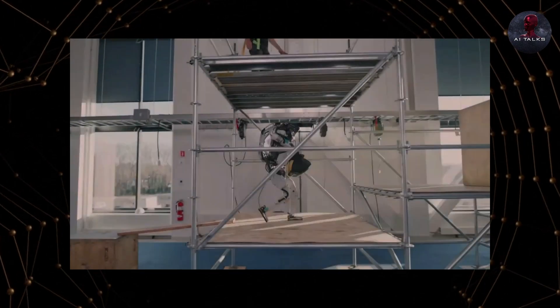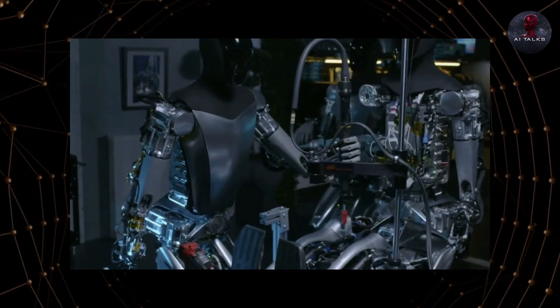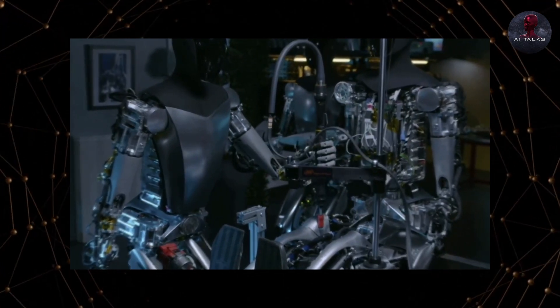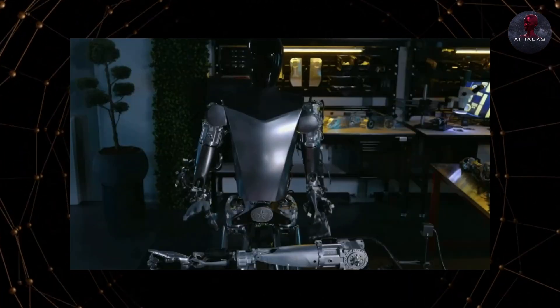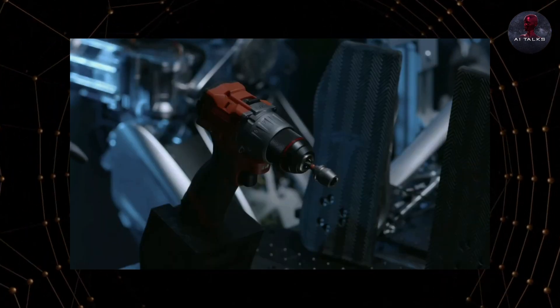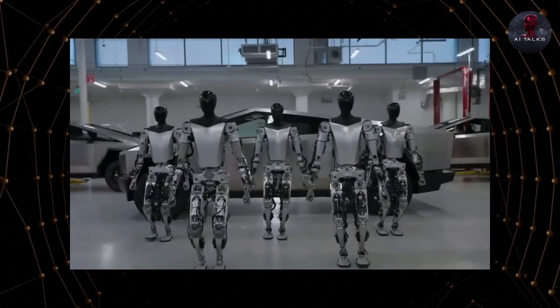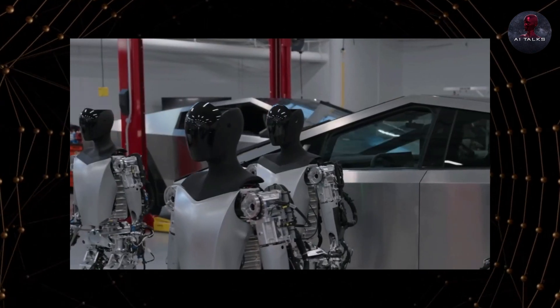While other humanoid robots like Boston Dynamics' Atlas rely on complex programming for every task, Optimus can learn new skills by simply watching and then repeating desired motions. This means engineers don't have to code every action, enabling faster, more autonomous learning. And skills one robot learns can be instantly transferred to the entire fleet with over-the-air updates, like Tesla vehicles.